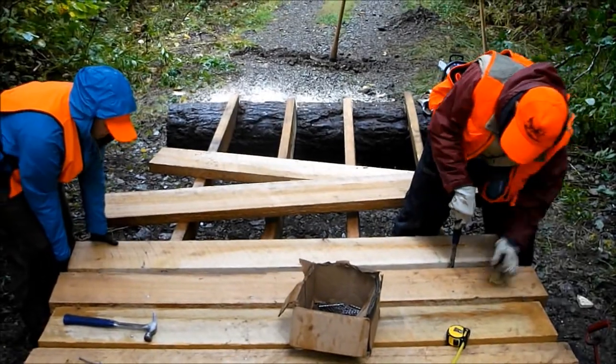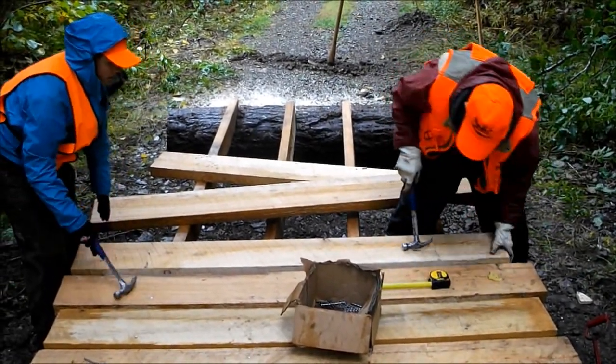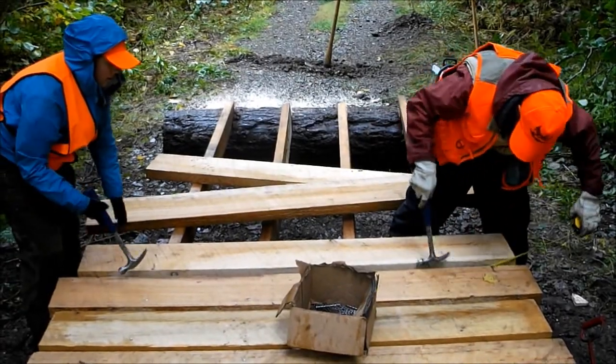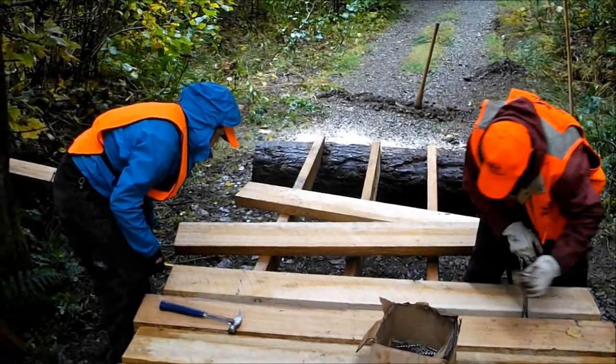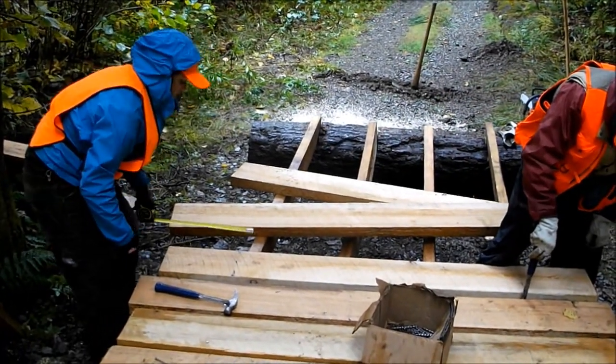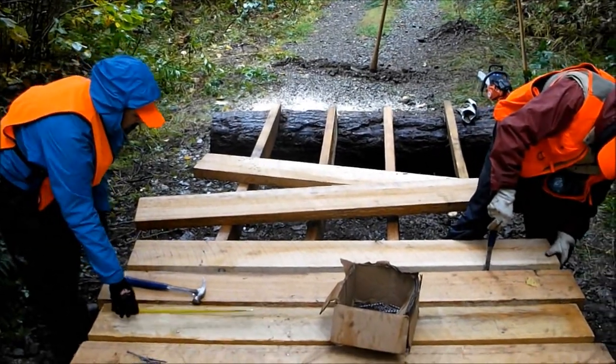Once the stringers were securely in place, we could start placing our deck in position. For this, we used 2x8x6 rough cut hemlock. We spaced the deck boards about three quarters of an inch apart to prevent water from sitting on the deck and rutting our wood. We nailed it down using 4-inch spiral Ardox nails, which would provide a better hold and resist weathering.